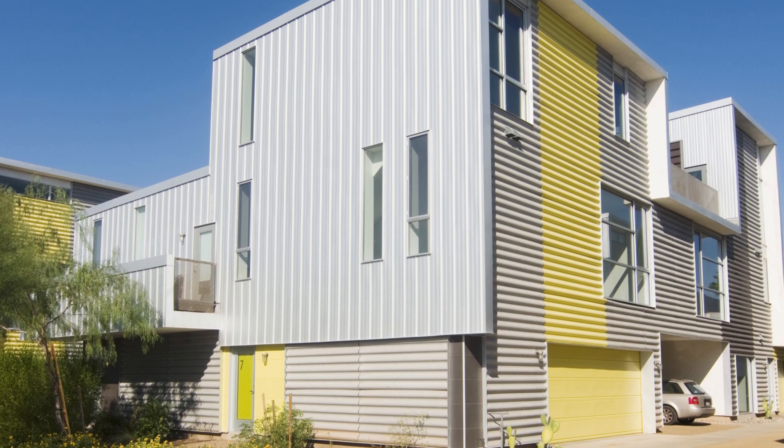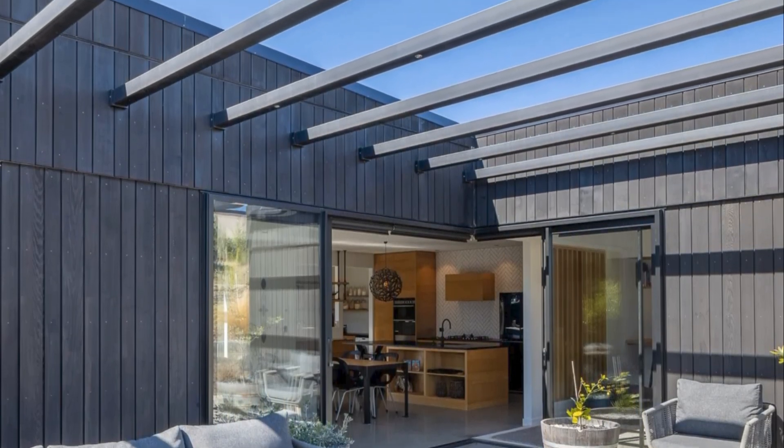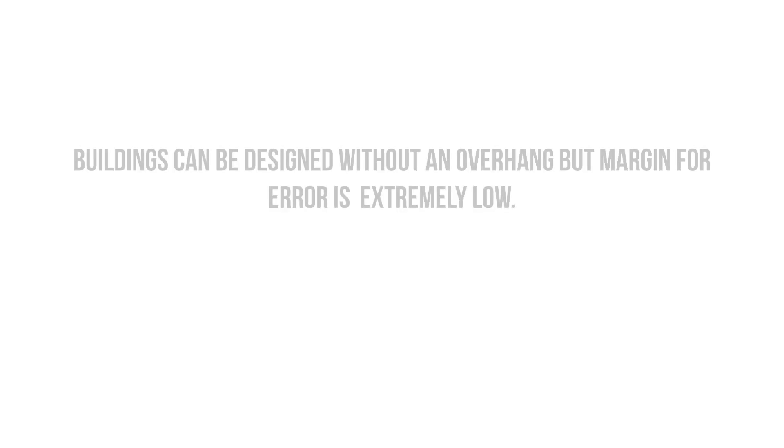This sounds fairly obvious when you break it down, but there are so many new buildings being constructed without overhangs and without taking the necessary measures to reduce the risk of water entry. It's entirely possible to design a building without overhangs, but the margin for error is extremely low.